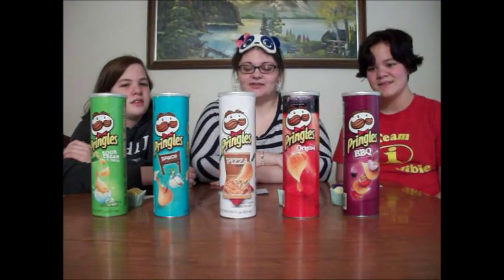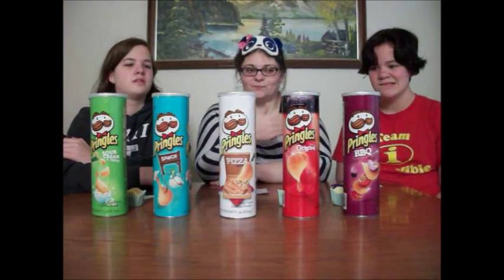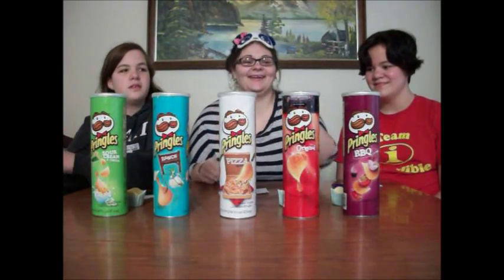Hi everybody! Today we are doing the Pringles challenge. What we are doing is we are taking these five Pringles and seeing if we can figure out what flavor is what chip. Obviously the chip isn't in front of us. So we are going to go ahead and get started.